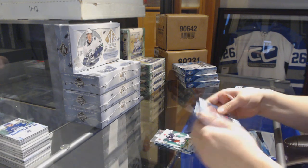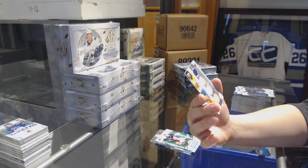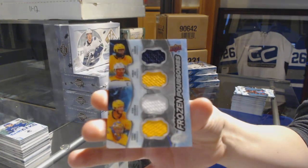Green for the Blue Jackets, Sergei Bobrovsky. And a Frozen Foursomes card featuring P.K. Subban, Roman Josi, Ryan Johansen, and Pekka Rinne for the Nashville Predators.